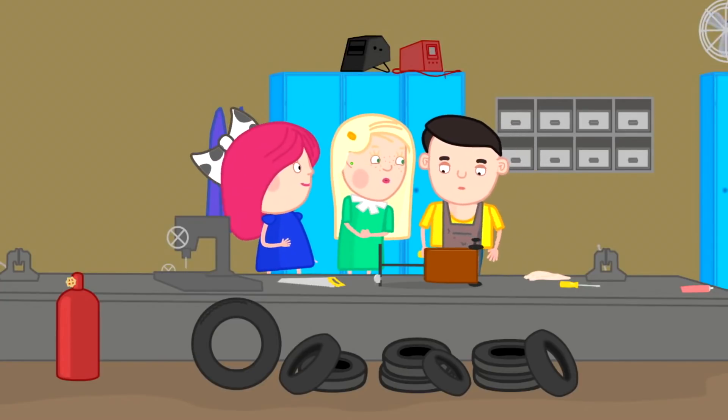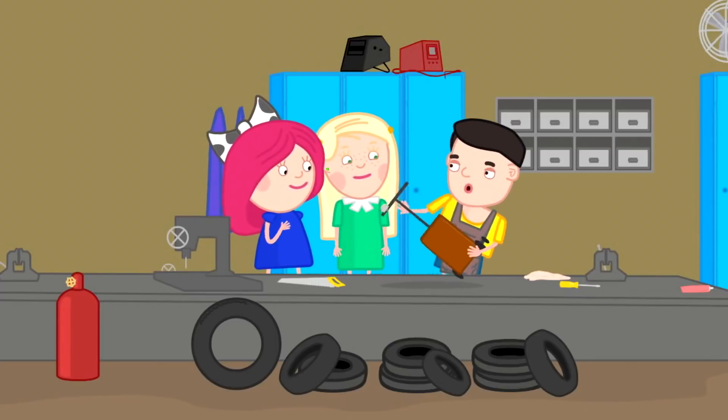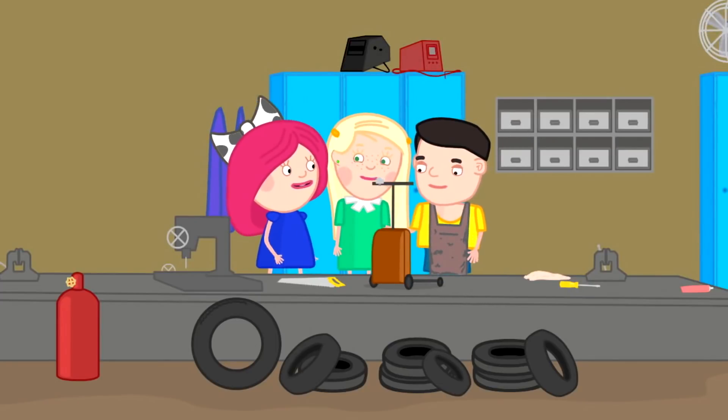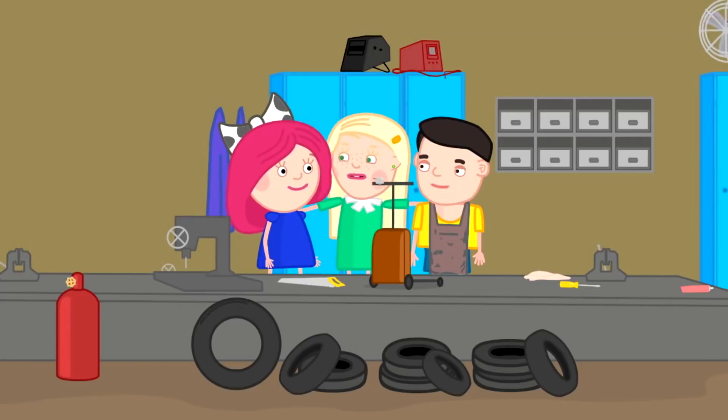Rob, is it fixed? Like new! Thank you, Rob! Hooray! Hooray! Hooray! Let's ride around!